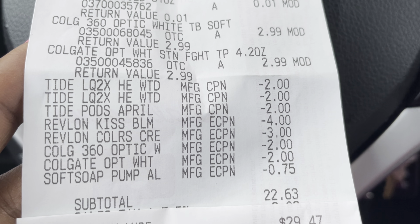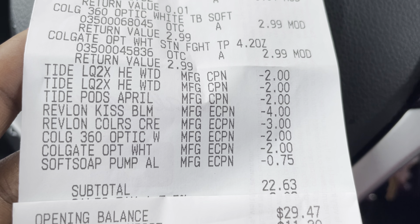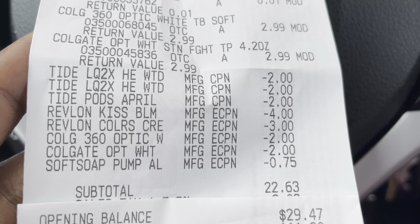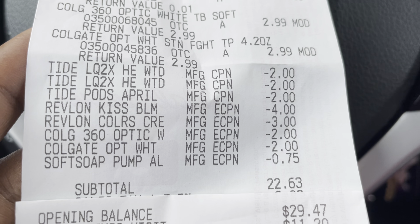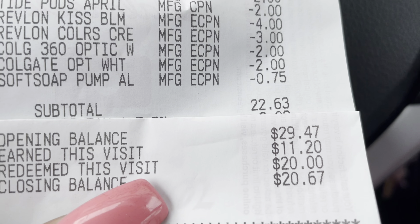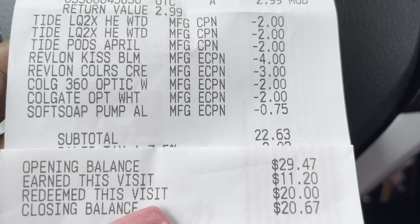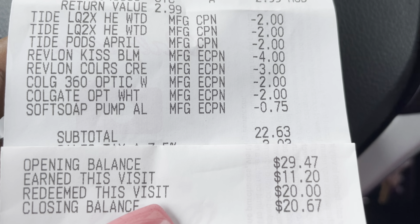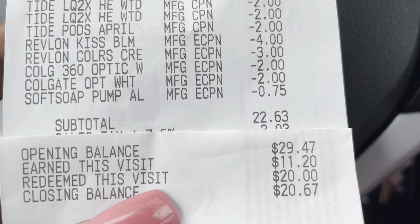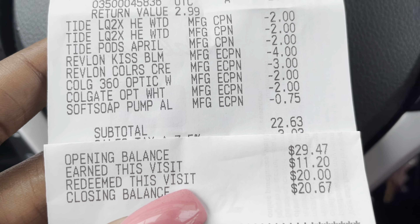You can see the three Tide coupons, the Revlon — the $4 for two Kiss Bombs as well as the $3 for the eye cosmetics, the $2 for the toothpaste and toothbrush, and the $0.75 for the Soft Soap. My total came out to $22.63. I used $20 in Walgreens cash — you can see it right here — and I paid $2.63 plus tax out of pocket.